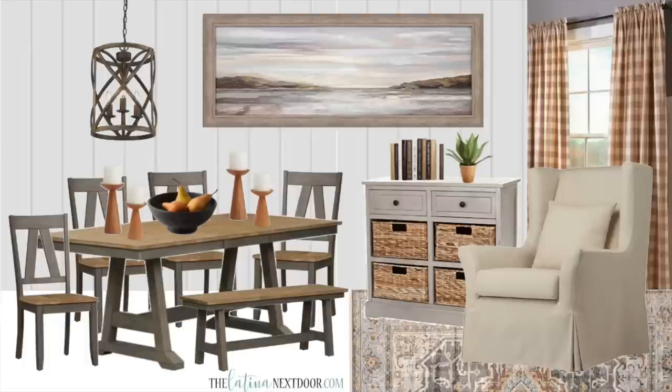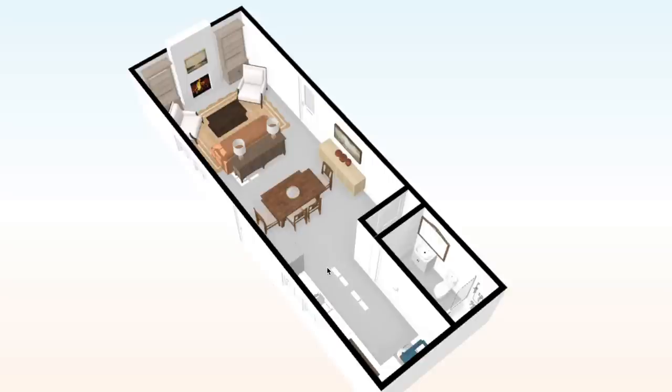Moving on to the dining slash crafting area — this is where I'll be crafting and DIYing as well as having our evening dinners. I will be including the same colors, and of course this is to give you guys a general idea of how I want everything to look together and my color scheme. Whether or not I'll be buying or flipping these items or getting them secondhand, we'll just have to wait and see depending on opportunity and budget. But this is the general look that I'm going for. Here is an overhead view of how the area will be laid out.